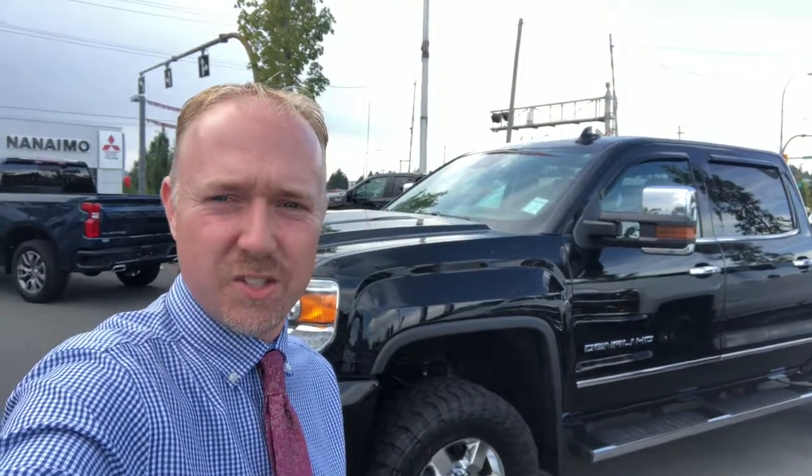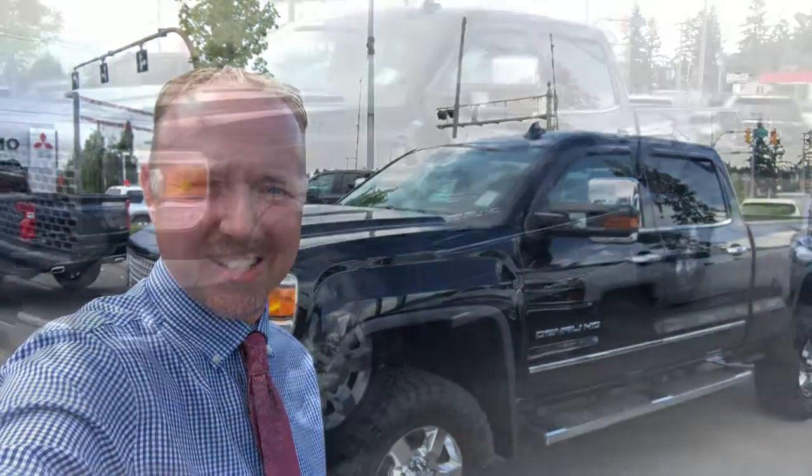Hey, this is Darren from Laird Wheaton GM, and I have behind me the 2017 GMC Denali 3500 gas. We'll do a quick walk around, show you inside and outside what this truck's all about, give you a little bit of a tour of it, and hopefully get you down to the numbers we need to earn your business.